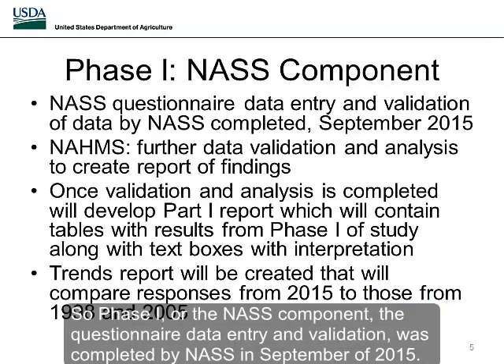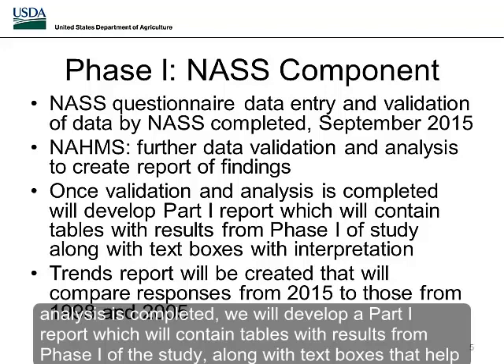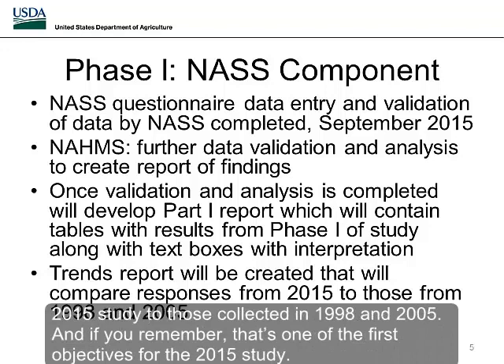For phase one, the NASS component, questionnaire data entry and validation was completed by NASS in September 2015. NOMS now has the data in-house and is doing further data validation and analysis to create reports of the findings. Once validation and analysis are completed, we will develop a Part 1 report containing tables with results from phase one along with text boxes to help people interpret the tables. We'll also develop a trends report comparing the 2015 results to those collected in 1998 and 2005 — one of the first objectives for this study.